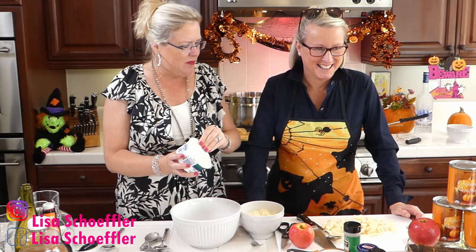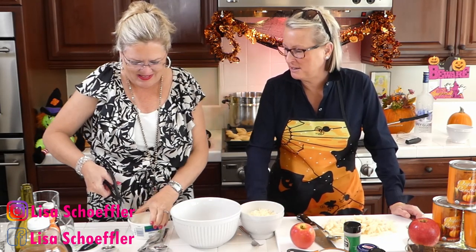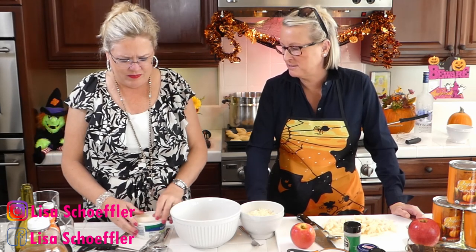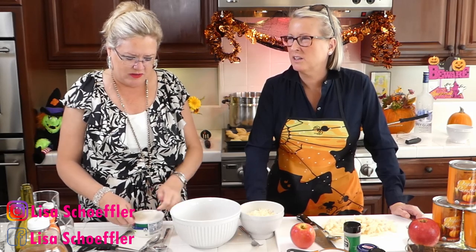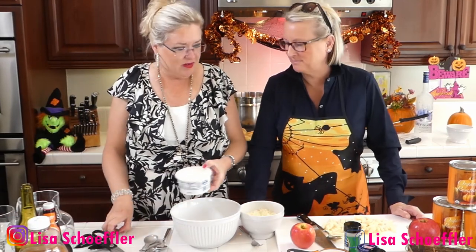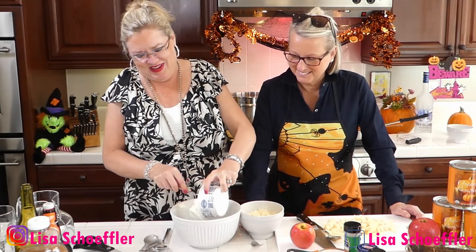Have you made stuffed shells before? Yes, I make taco meat stuffed shells — delicious. With salsa, cheese, ground beef, and taco seasoning. We'll have to do that one day. Now we're putting our ricotta into the bowl. And we're throwing in the fontina — two cups of fontina, which is a delicious melting cheese.